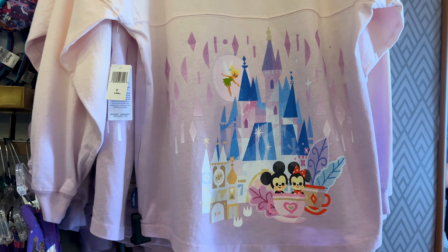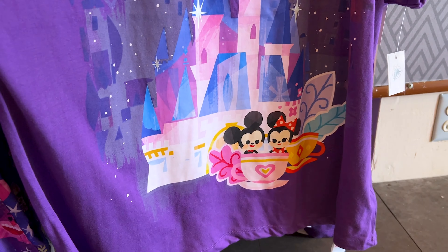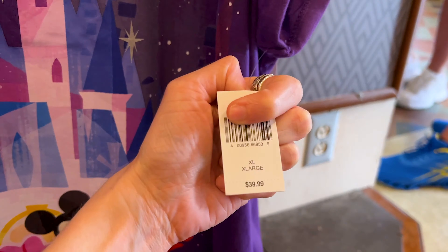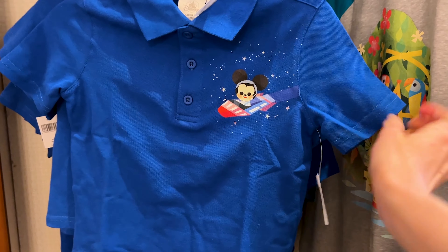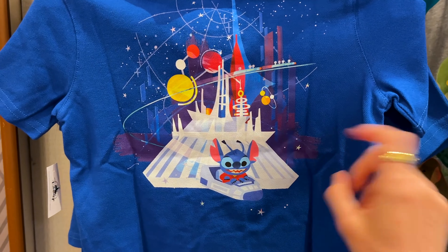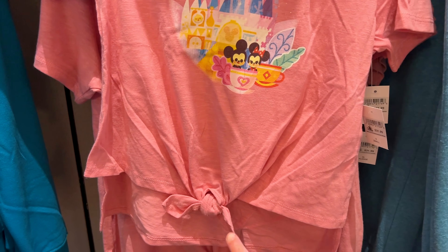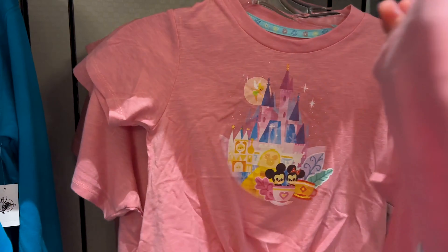Below the spirit jersey, they have a shirt with a very similar print but with a little more added elements — very cute, with Tinker Bell. This one is $40. They have a little boys' polo shirt with Mickey on Space Mountain and all stitched on the back — it's $30. And they also have a little girls' one with a little tie at the front, Mickey and Minnie on the teacups — $32.